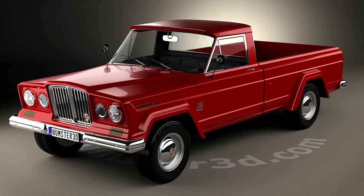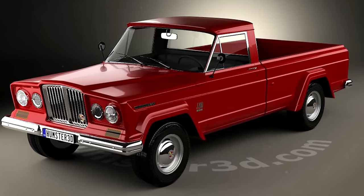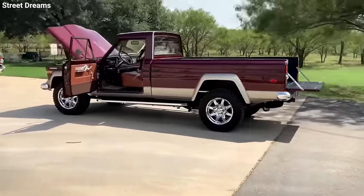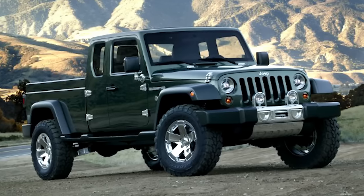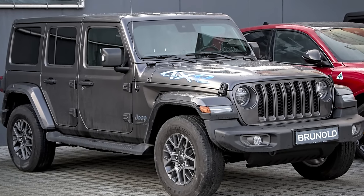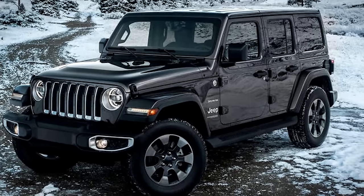Many fans and experts still regard it as one of the most well-rounded pickups of its era, perfectly blending quality, comfort, and performance. Although the original Gladiator was discontinued and succeeded by the Jeep Comanche in 1988, the name made a comeback in 2018 with the new Jeep Gladiator. This modern version shares its looks and mechanics with the Jeep Wrangler JL, proving that some legends just get better with time.